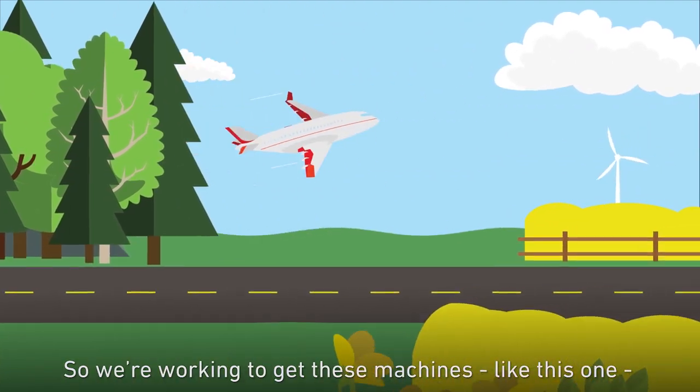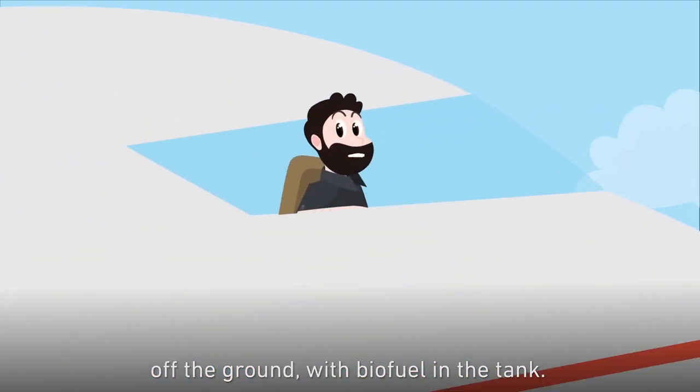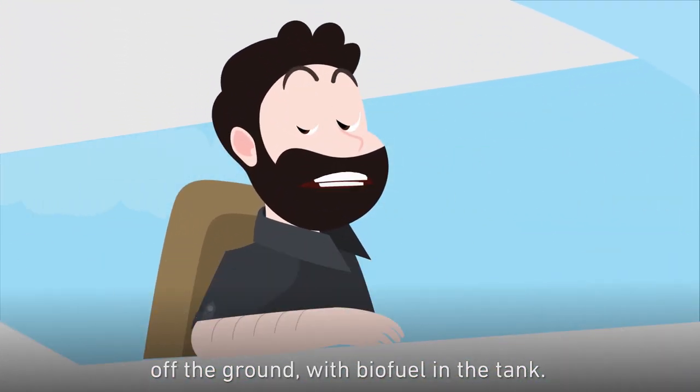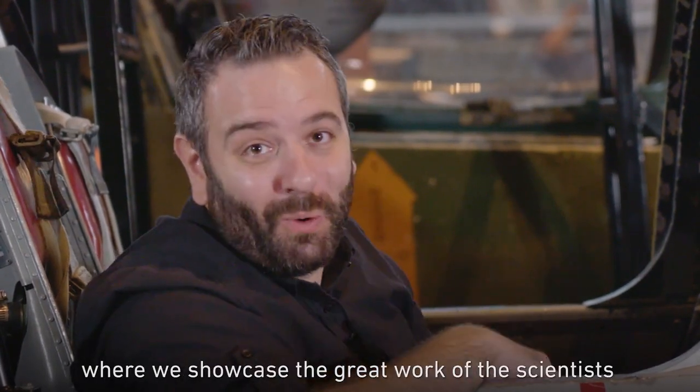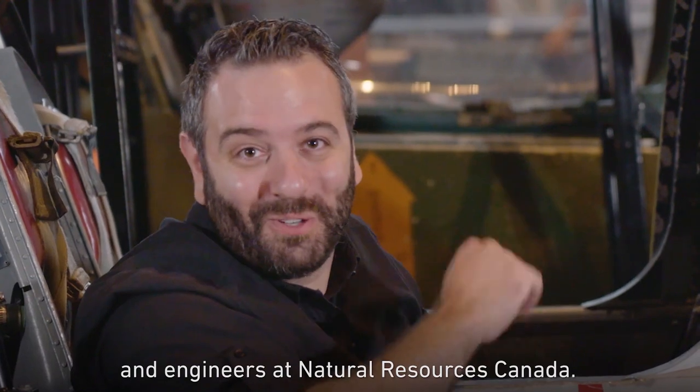So we're working to get these machines, like this one, off the ground with biofuel in a tank. Welcome to Science at Work, where we showcase the great work of the scientists and engineers at Natural Resources Canada.